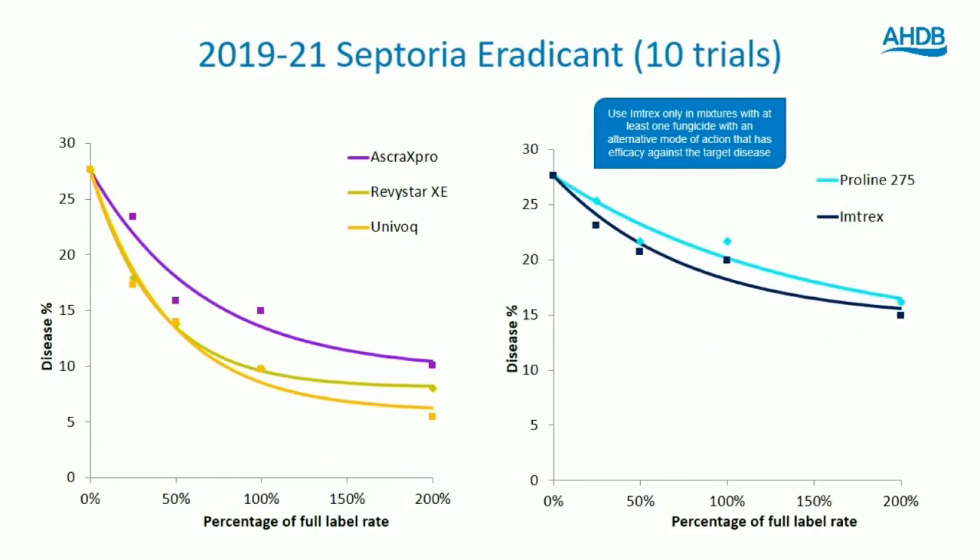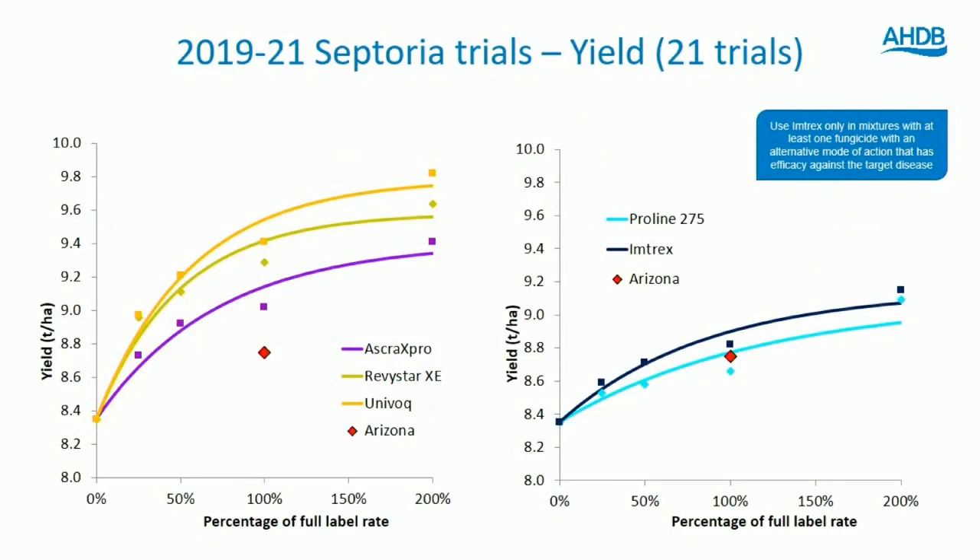Looking at curative data over three seasons, a very similar pattern emerges. The lines tend to straighten — reflecting that in curative scenarios we don't see a levelling off at half label rate; the more you apply, the more curative activity you get. We prefer the protectant scenario for better efficacy. Imtrex and Proline over a three-year average don't provide a huge amount of curative activity, but the mixtures containing the new modes of action look quite strong. Ascar sits somewhere between them, a little off the pace in curative scenarios compared to the new products dose for dose.